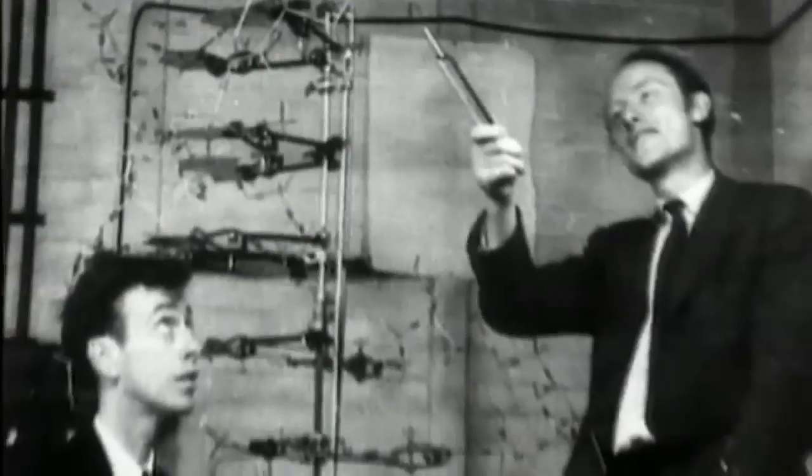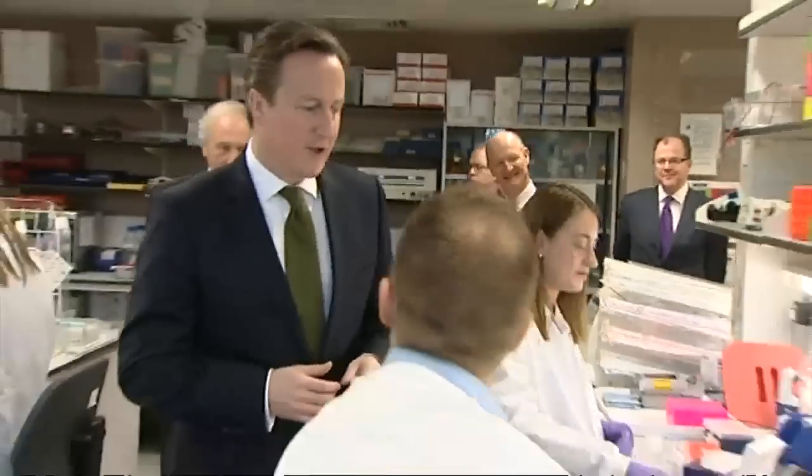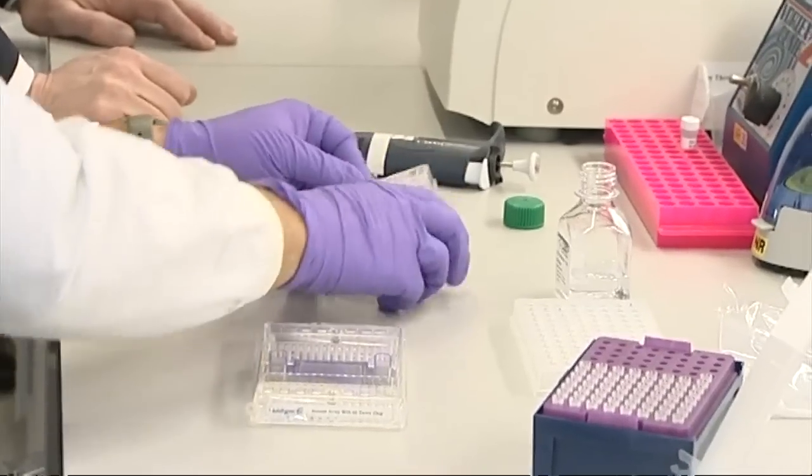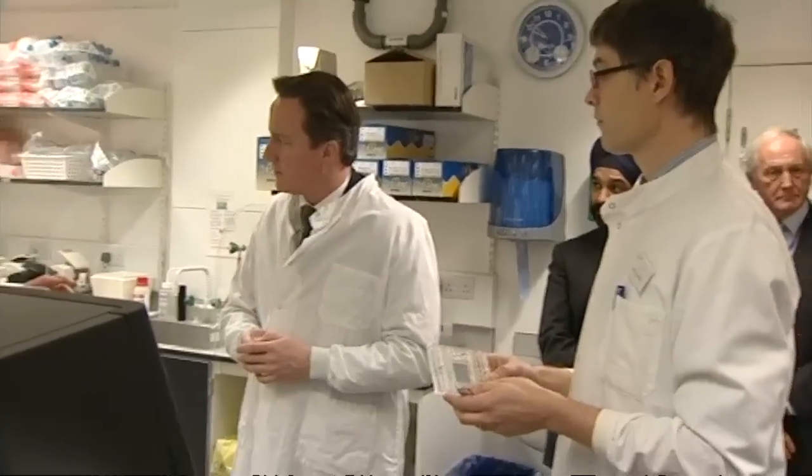It was 60 years ago when British scientists Watson and Crick discovered DNA, the chemical code that makes us who we are. Today, the Prime Minister is once again turning to our scientists to help Britain become the first country in the world to introduce high-tech DNA mapping for cancer patients within the NHS.